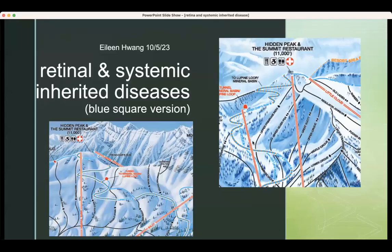We'll get started with the retina and systemic inherited diseases. There's another version of this on the Moran Core that I gave in person a couple years ago, but I wasn't that happy with it. I felt like it was like the Cirque Traverse at Snowbird — a little too intense. So I tried to turn this from a black diamond into a blue square, because I think you just can't learn it all at once. It's better to start from the high-yield stuff that would come up on a test question or in real life.